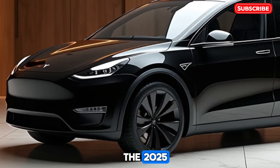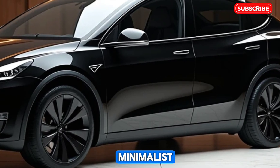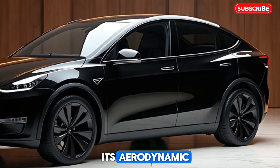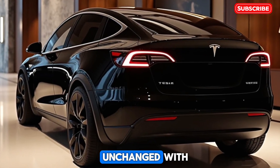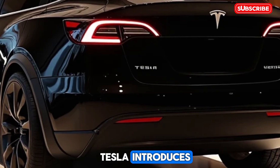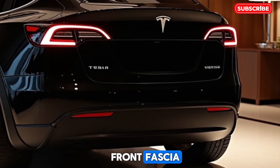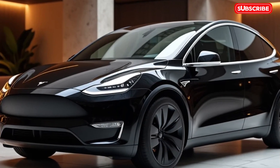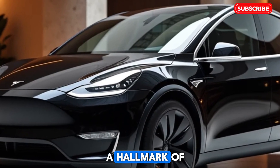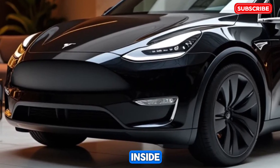The 2025 Tesla Model Y builds on its predecessor's sleek, minimalist design. Its aerodynamic profile remains largely unchanged, with subtle refinements that enhance efficiency and aesthetics. Tesla introduces new paint options, improved wheel designs, and a refreshed front fascia, giving the Model Y a more modern and polished appearance. The panoramic glass roof, a hallmark of the Model Y, continues to provide an open, airy feel inside the cabin.